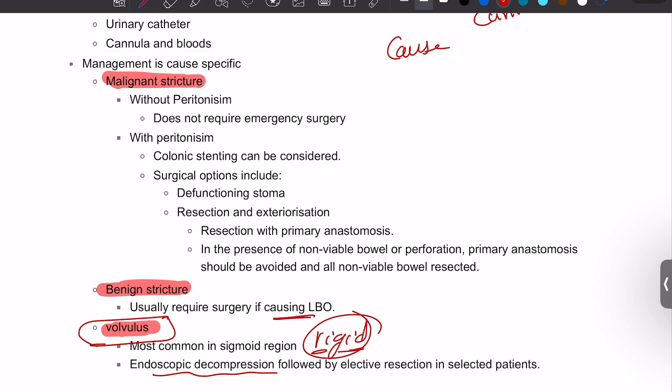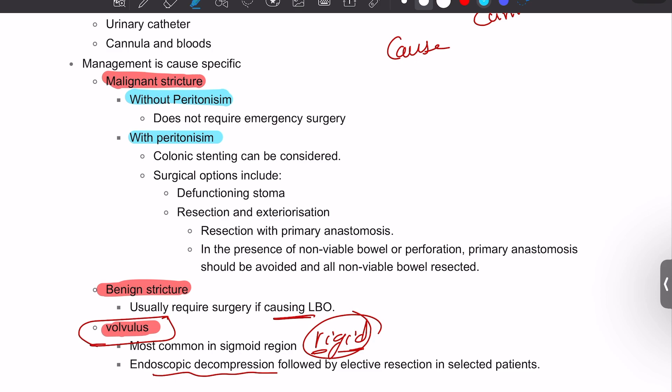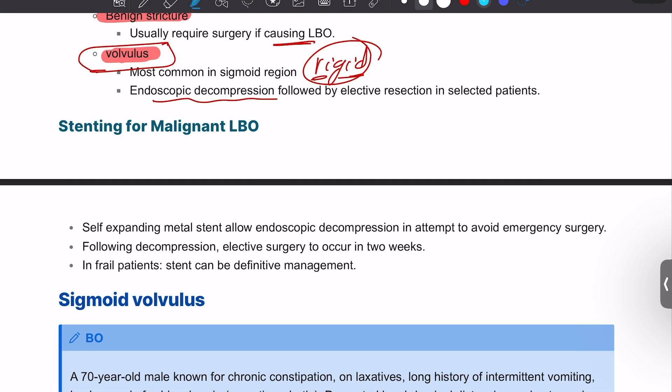Benign strictures usually require surgery for large bowel obstruction. For malignant strictures without peritonism, emergency surgery is usually not immediately needed, but treatment depends on the cause. With peritonism, the patient needs to go to theater immediately — a self-expanding metal stent can be placed endoscopically through the tumor to relieve the obstruction, or a defunctioning stoma can be formed. The stent allows elective management of the tumor to be planned afterwards via MDT listing.